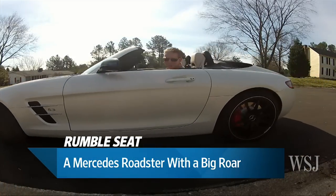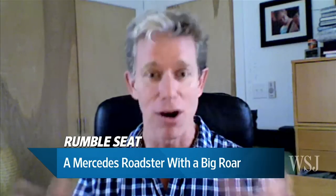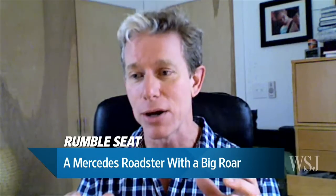With sports cars you have optics — do you want to be the guy seen driving the Corvette? In this case you have a car that's auditory. Do you want to be heard driving this car? Because not everyone is universally rejoicing at your crackling exhaust pipes on this Mercedes.